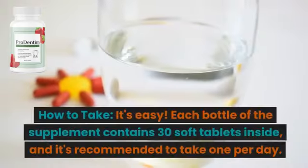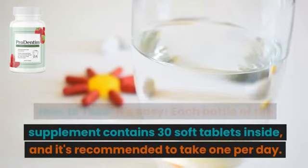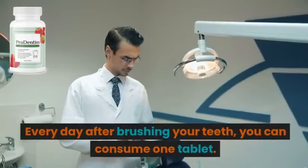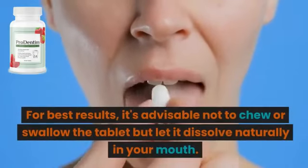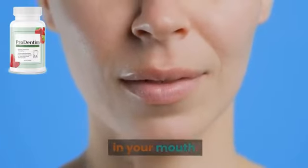How to take it? It's easy. Each bottle of the supplement contains 30 soft tablets inside, and it's recommended to take one per day. Every day after brushing your teeth, you can consume one tablet. For best results, it's advisable not to chew or swallow the tablet but let it dissolve naturally in your mouth.